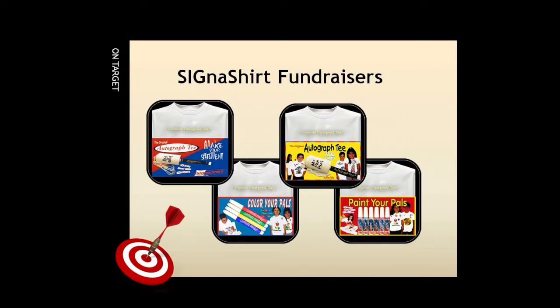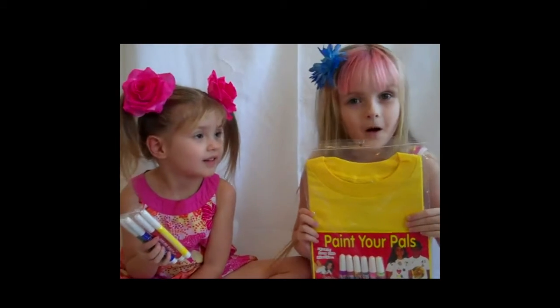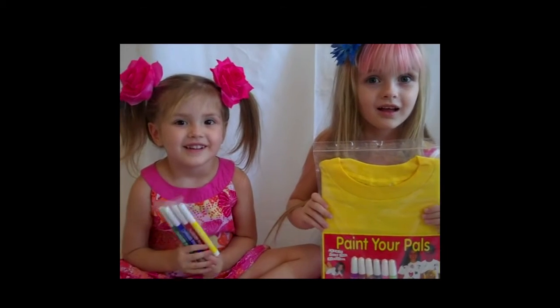And concerning the comparison of our product with refrigerated and frozen foods, well, there is no comparison. Our products are not perishable, and nothing compares to the fun activity of kids painting or coloring shirts and creating wearable art like our creativity craft kits.